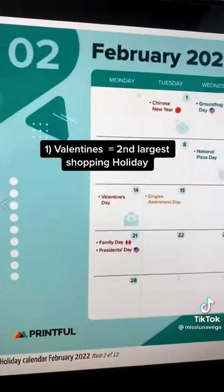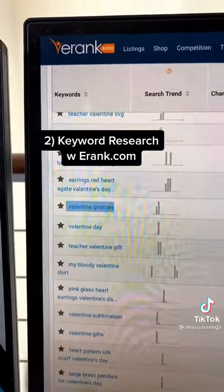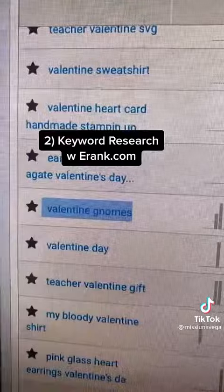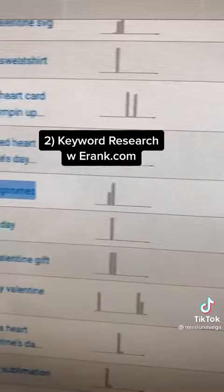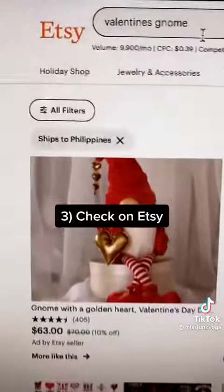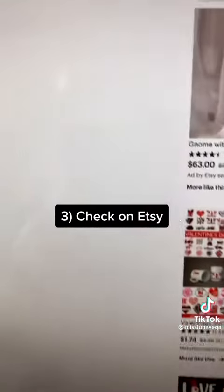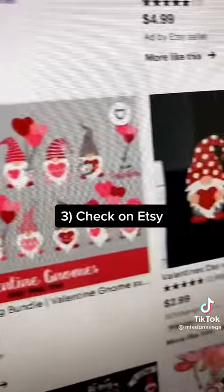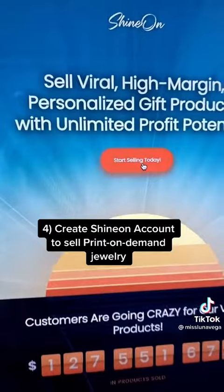Then I'm going to go on erank.com to get a sense of what people are searching. Valentine gnomes, as you can see, is low competition and there's plenty of opportunities. On Etsy, the search volume is 9,900 per month and there are items that are actually popular right now. I like to sell print-on-demand jewelry.